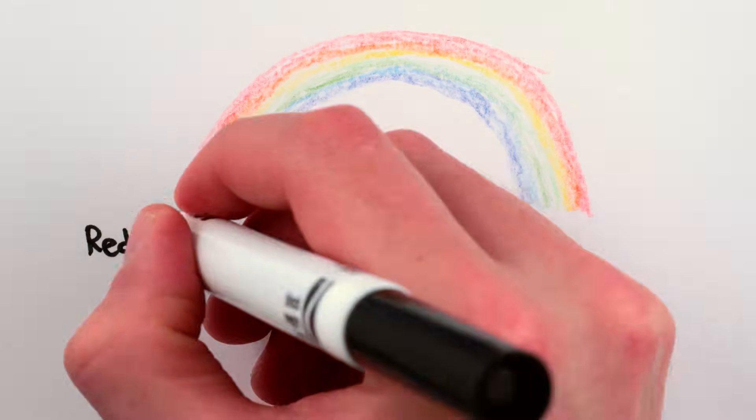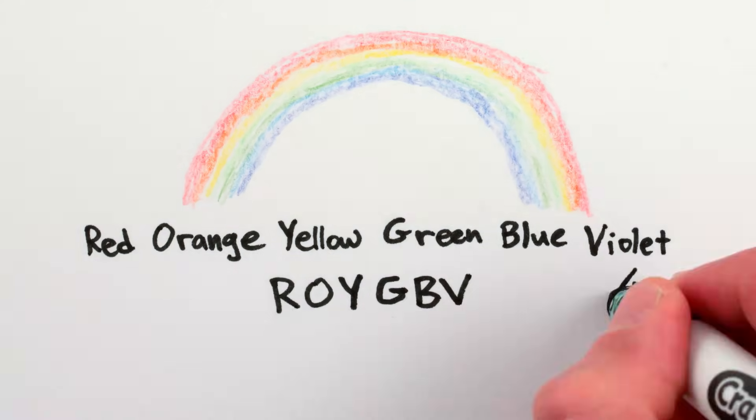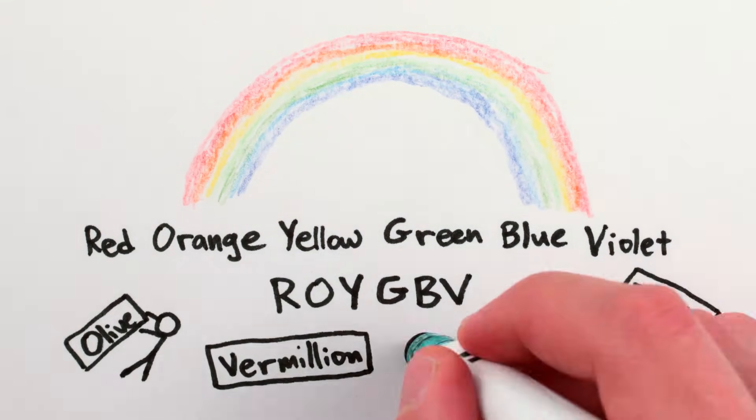The rainbow, as we know it, is red-orange-yellow, green-blue-violet. Roy G. Biv. I'm ignoring indigo because, let's be honest, indigo?